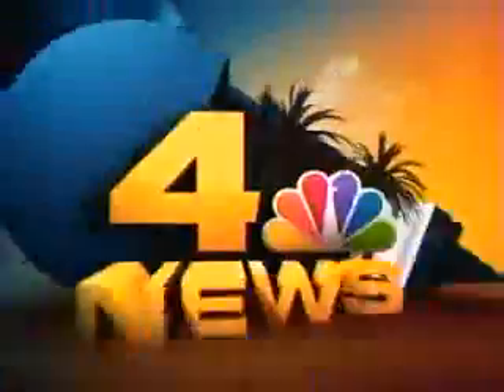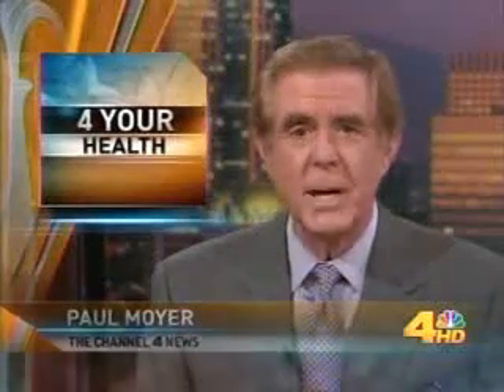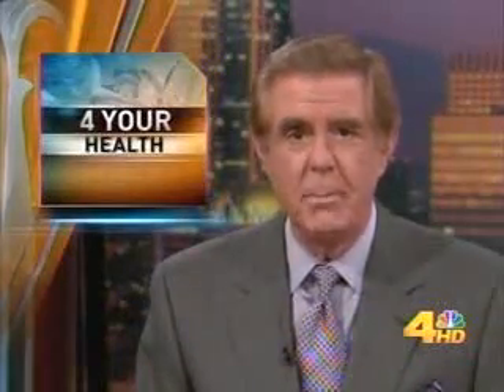Live from NBC4, this is the Channel 4 News at 5. A possible breakthrough in the fight against breast cancer — a test that may pick up early changes without x-rays or needles. Dr. Bruce here tonight with details.